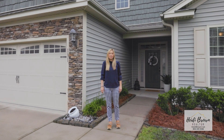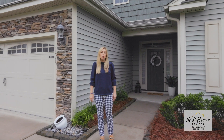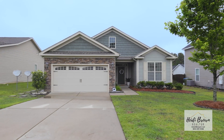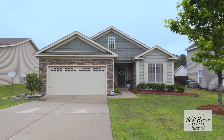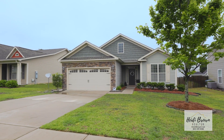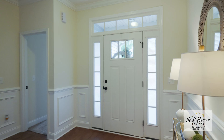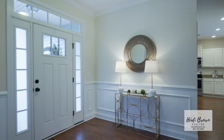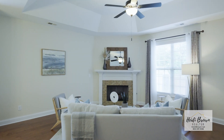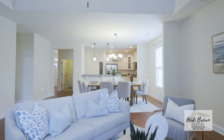Welcome to my newest listing in Concord Park in Casey, South Carolina. Welcome to 131 Eldon Drive. This home is immaculate and move-in ready. Home features three bedrooms, two full baths, great room with gas fireplace, and a gourmet kitchen.